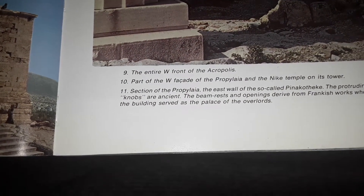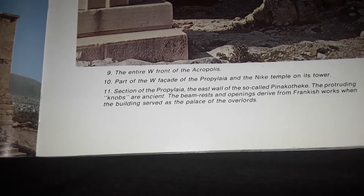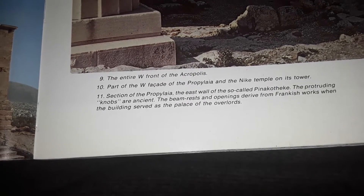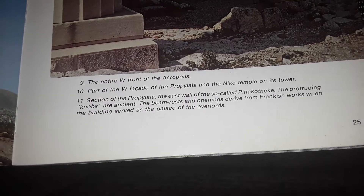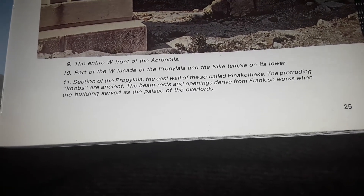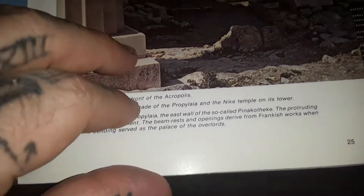The entire west front of the Acropolis — part of the west facade of the Propylaia and Nike temple on its tower, a section of the Propylaia, and east wall of the so-called Pinacotheca. The protruding knobs are ancient beam rests, and the opening is derived from the Frankish works when the building served as a palace of overlords.